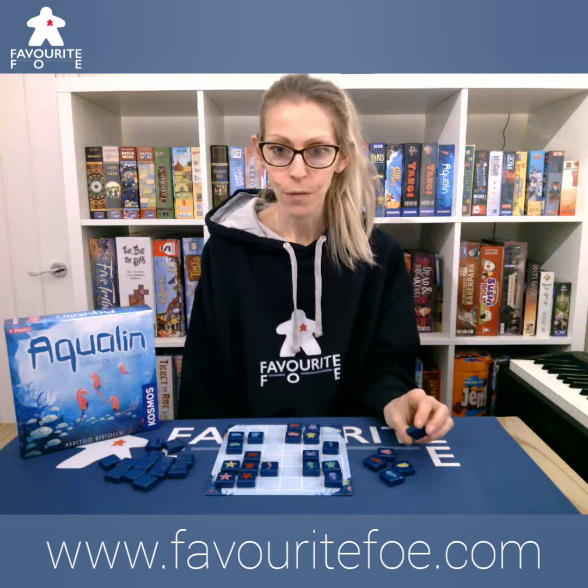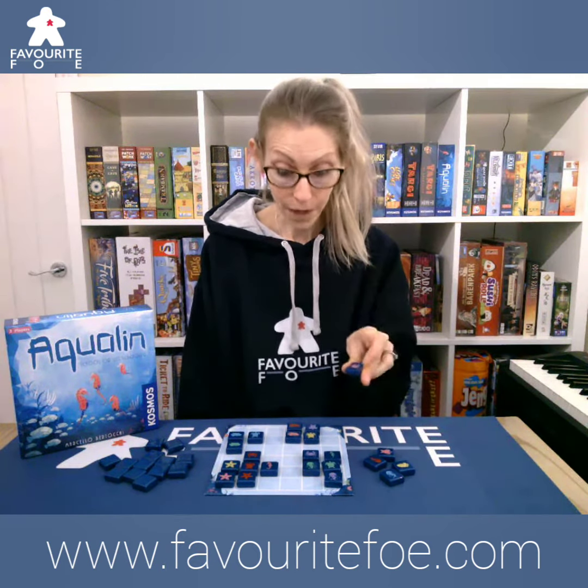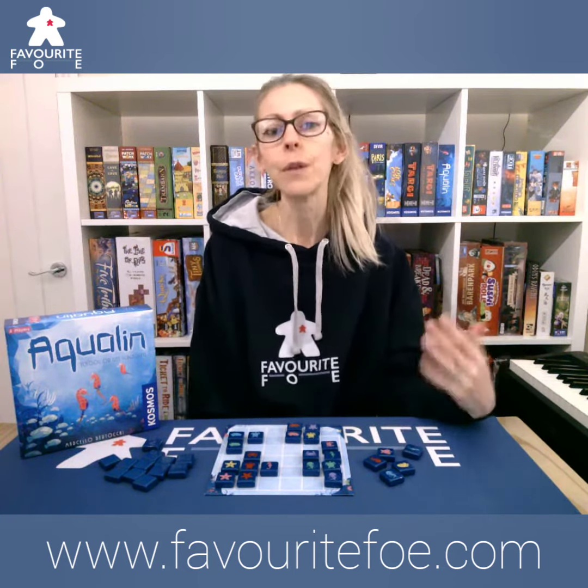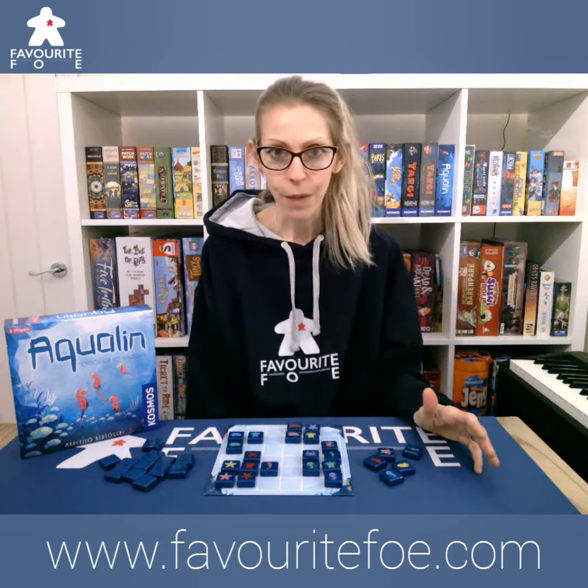Very simple, three rules, three moves. You move a tile, you replace a tile, and then you replenish a tile from the pool. It's all about pattern matching, colour recognition — a brilliant family abstract game.